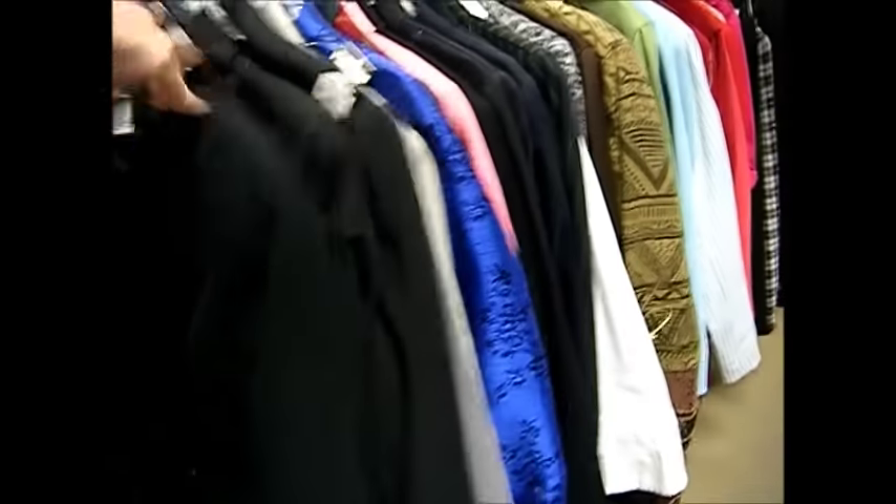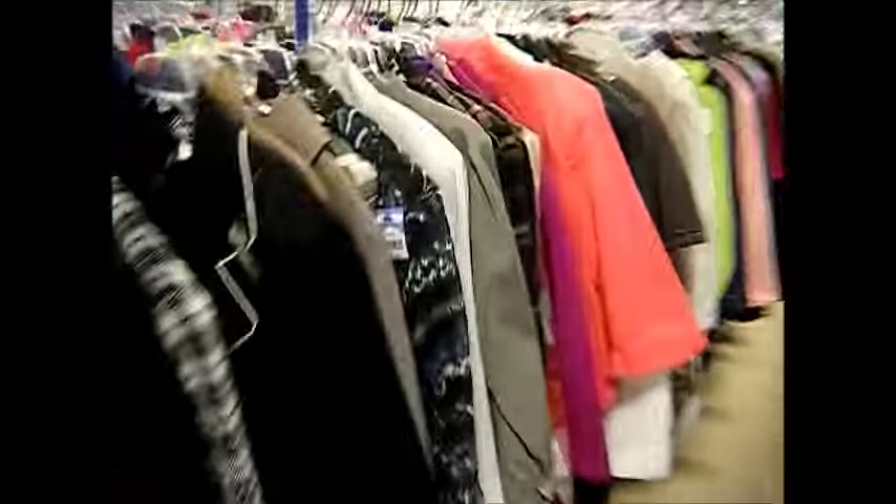Some more suits. Look at this, ladies — here's some nice suits. Got a job interview? Here's where to come get a nice suit.